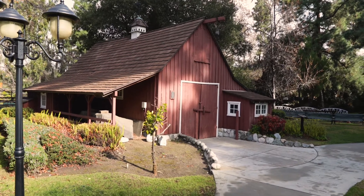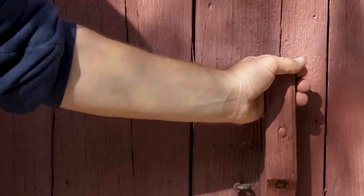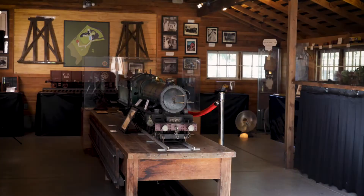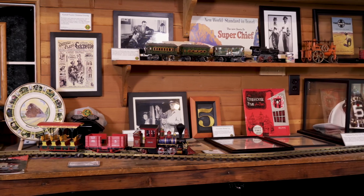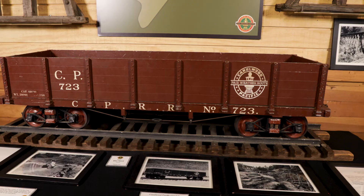Howdy! We're here at Walt Disney's Carolwood Barn and today we're going to be talking about some interesting and really rare pieces of Disney history. This was Walt's Play Place, or what has been referred to as Walt's Happy Place.